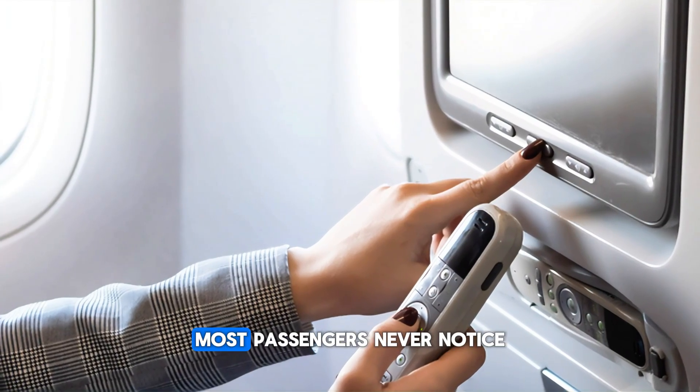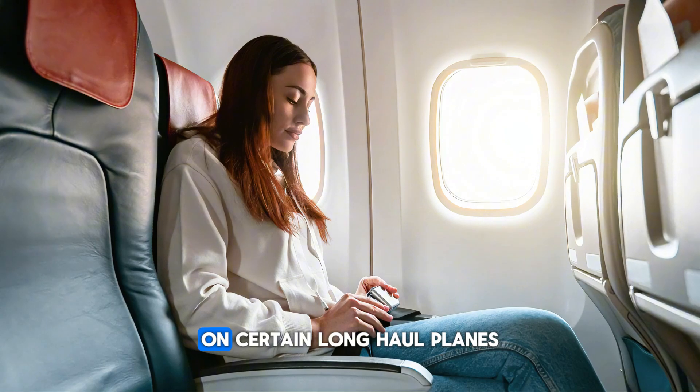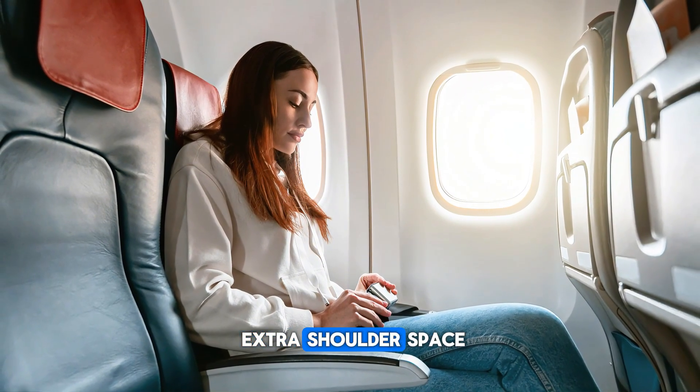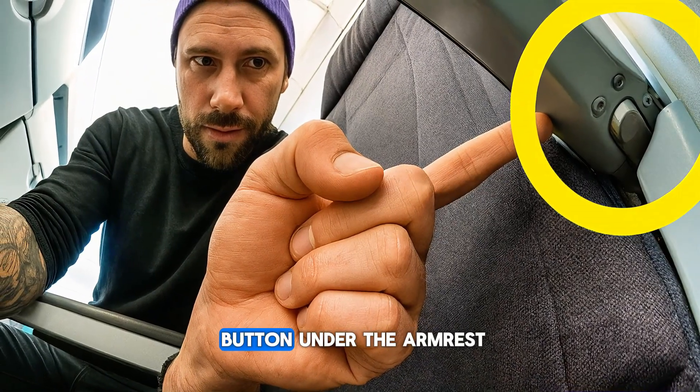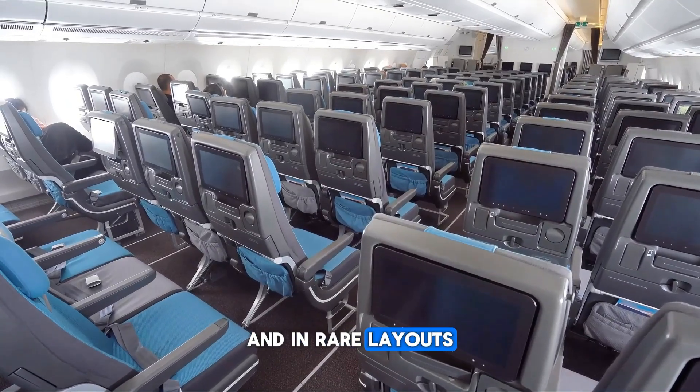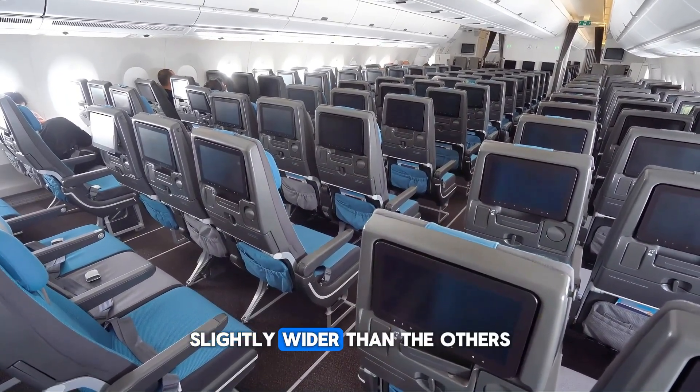Some seats have hidden perks most passengers never notice. On certain long-haul planes, the wall curves just enough to give extra shoulder space. Aisle seats often have a hidden button under the armrest to lift it up for more room. And in rare layouts, the middle seat is actually slightly wider than the others.